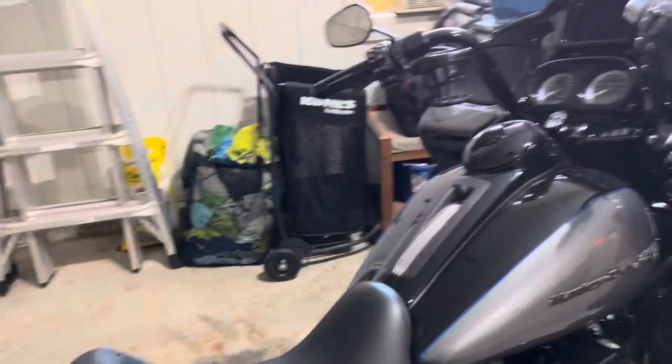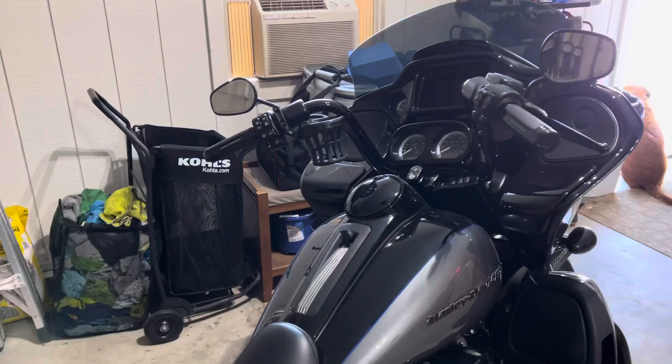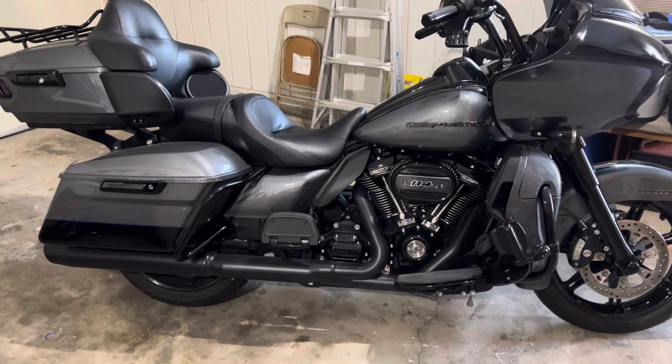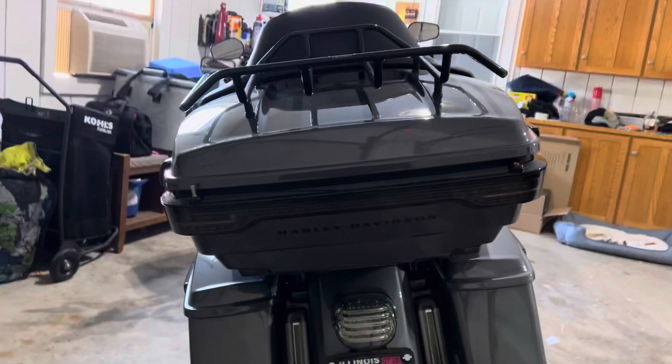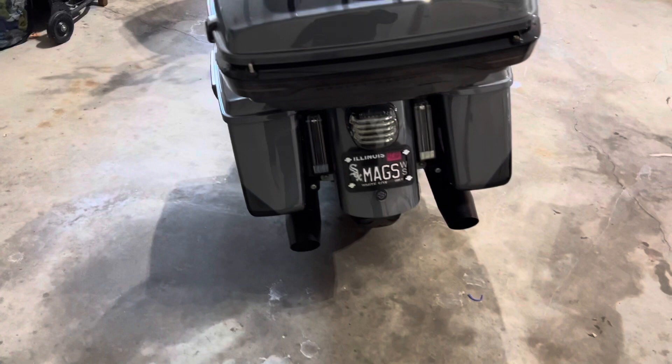I love everything about it. Stock seat is still on it — it's really comfortable for me. Stock bars. I just put this cup holder on, and I mean that's the ultimate transition to the old guy motorcycle life. But I think it still has a really cool sleek look. I got rid of all the red — the red reflectors — put some smoked ones on there, and did the same thing with the back lighting. I think it really cleaned up the tail end of the bike quite a bit.